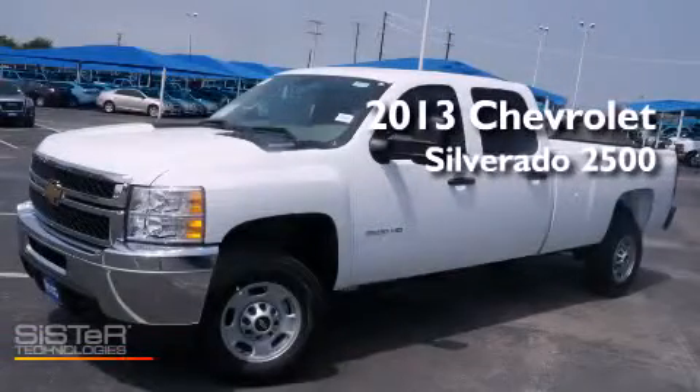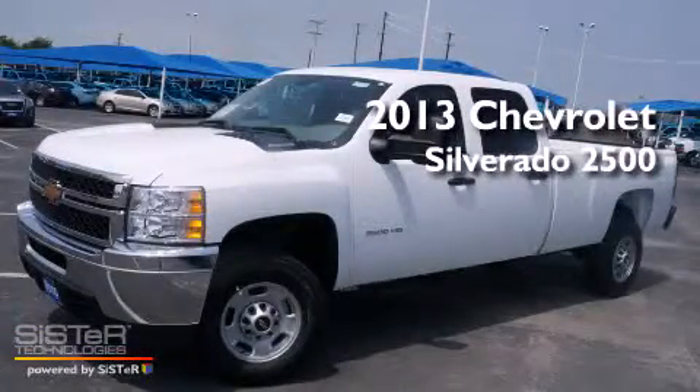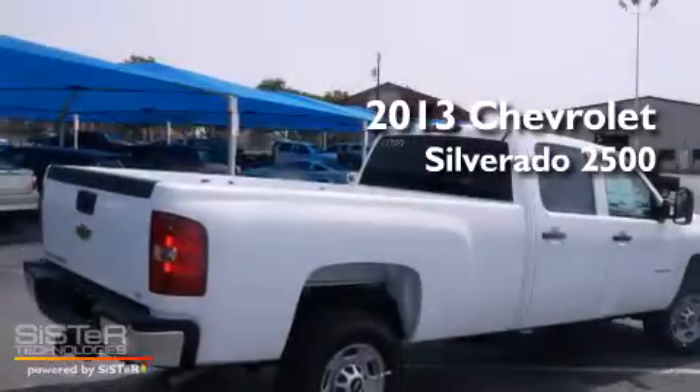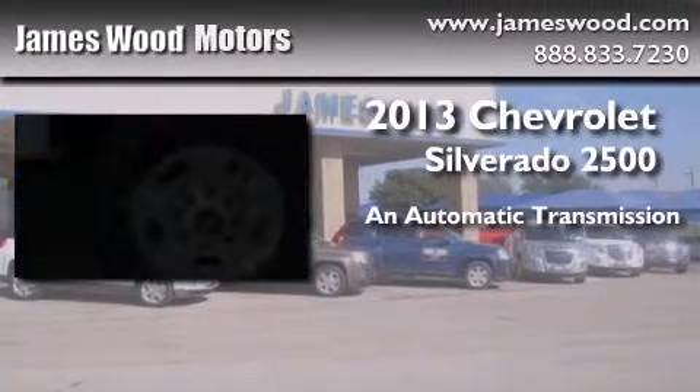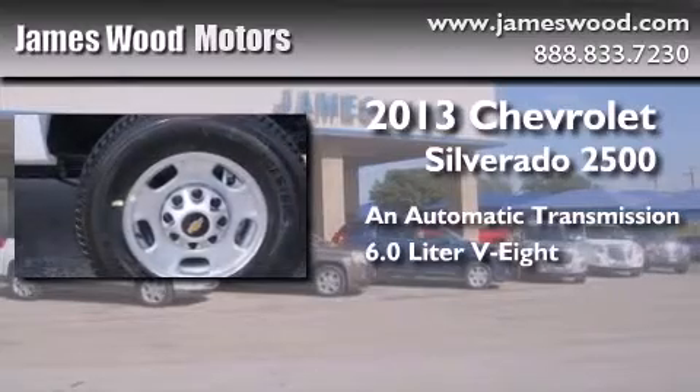This is a brand new 2013 Chevrolet Silverado 2500. This truck has an automatic transmission and a 6.0 liter V8.